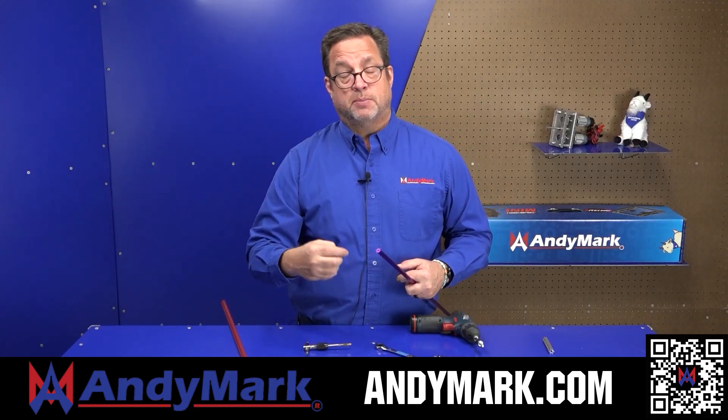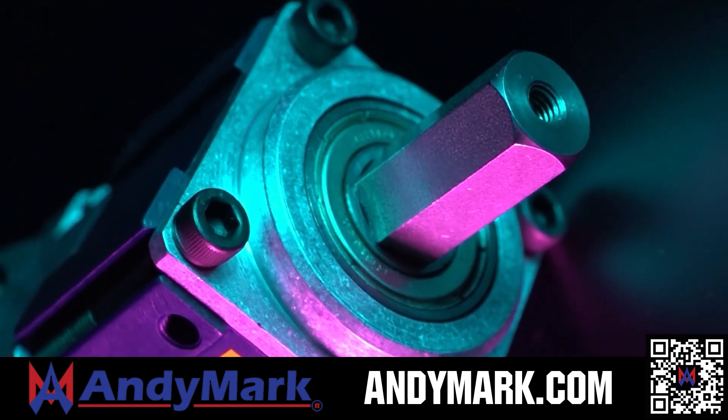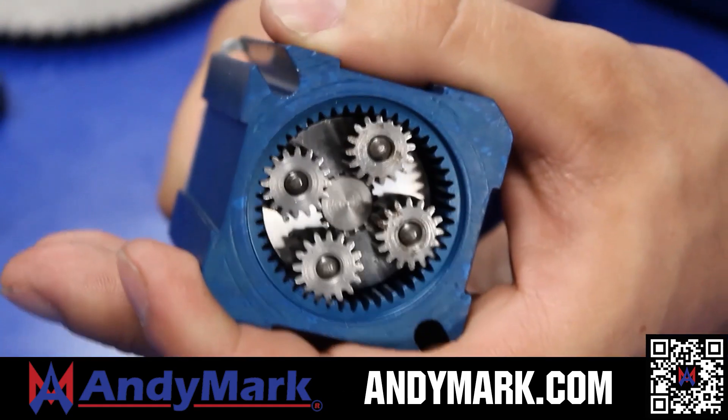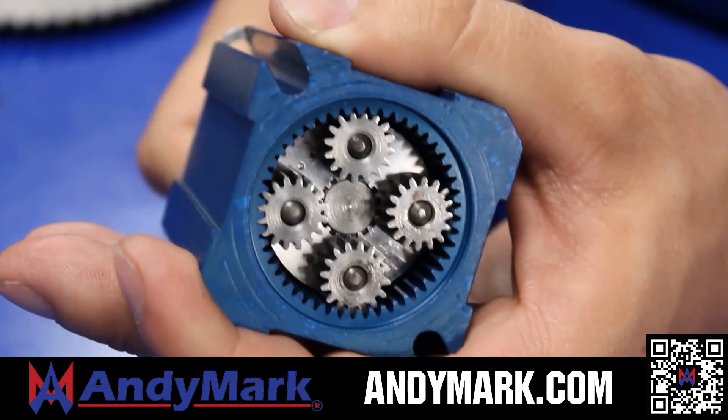AndyMark provides superior service with the reliability that teams expect. Check out their sport gearbox and ratchet sport options, and their tried and true compliant wheels used by teams all over the world. From mechanical and electrical products to tools and hardware, head on over to andymark.com for your one-stop shop of high-quality and affordable solutions.